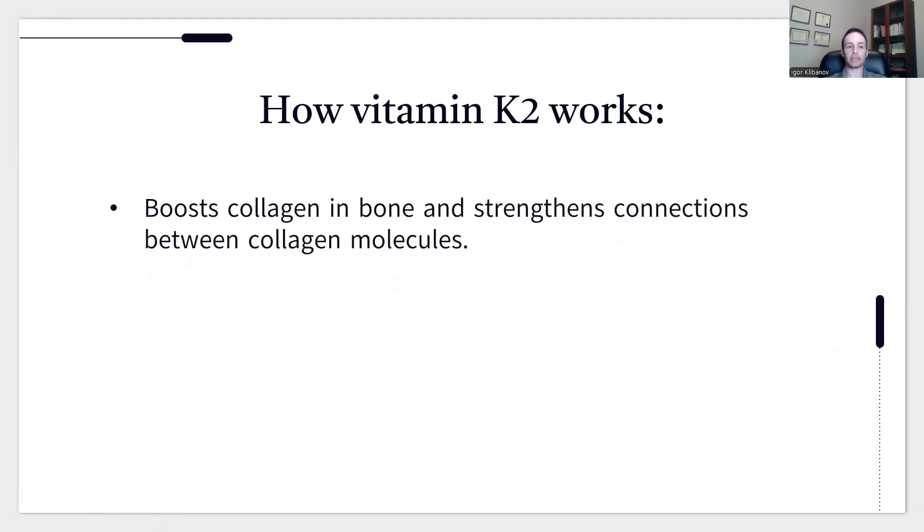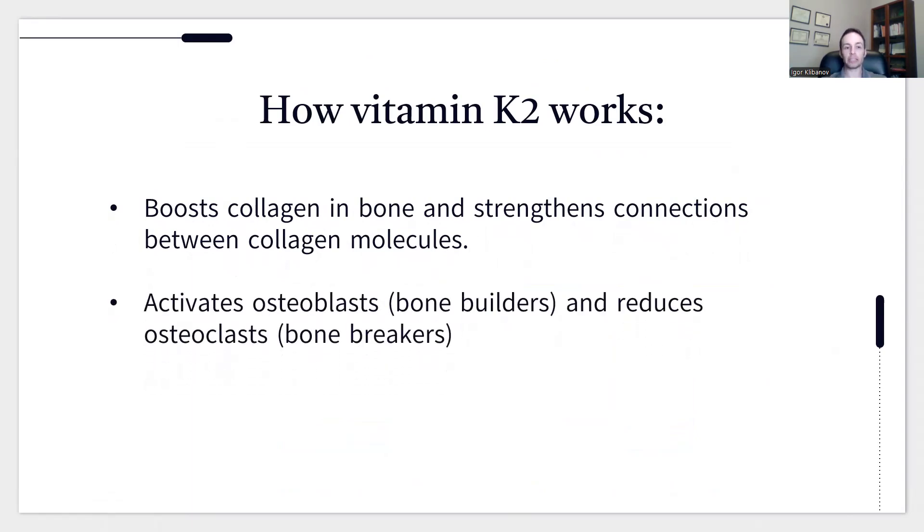How does vitamin K2 work? One mechanism is that it boosts collagen in bone and strengthens connections between collagen molecules — not only increasing the amount of collagen, but creating stronger interlinking between collagen peptides. It also activates osteoblasts, the bone-building cells, and reduces the activity of osteoclasts, the bone-breaking cells. So it has multiple mechanisms by which it strengthens bones.